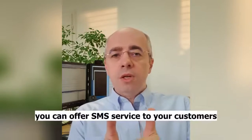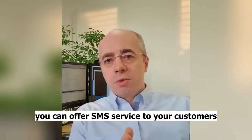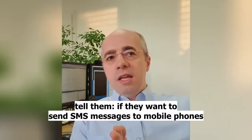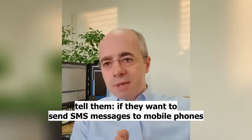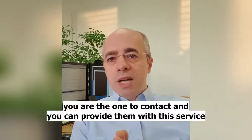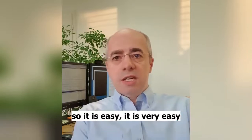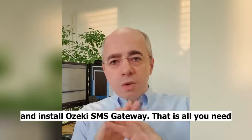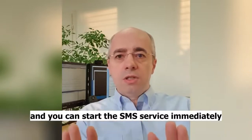By using this SMS gateway, you can offer SMS services to your customers. You can advertise and approach customers that if they want to send SMS messages to mobile phones, you are the one to contact and can provide them with this service. So it's easy — get a connection to the mobile network and install an SMS gateway. That's all you need, and you can start the service immediately.